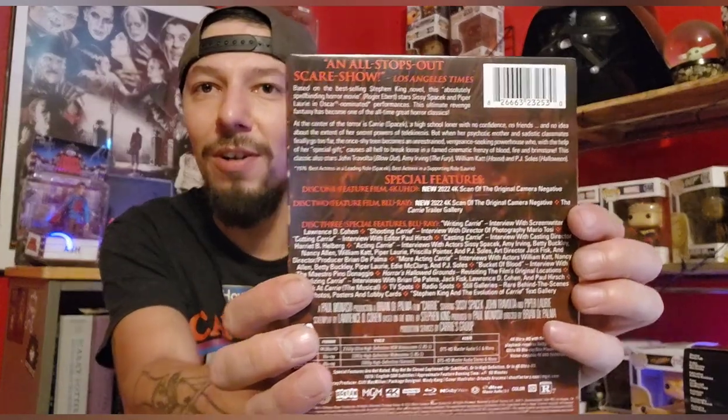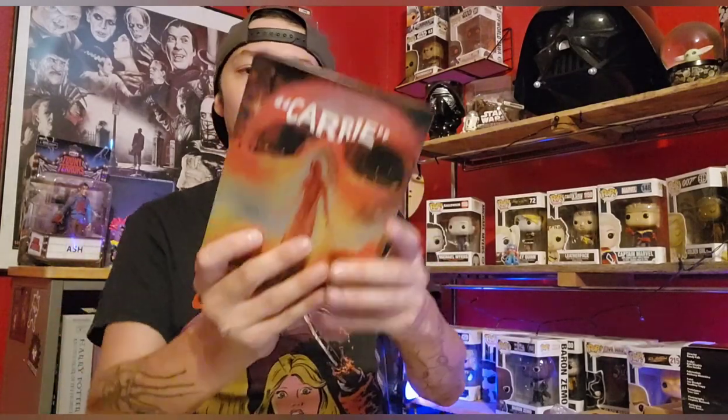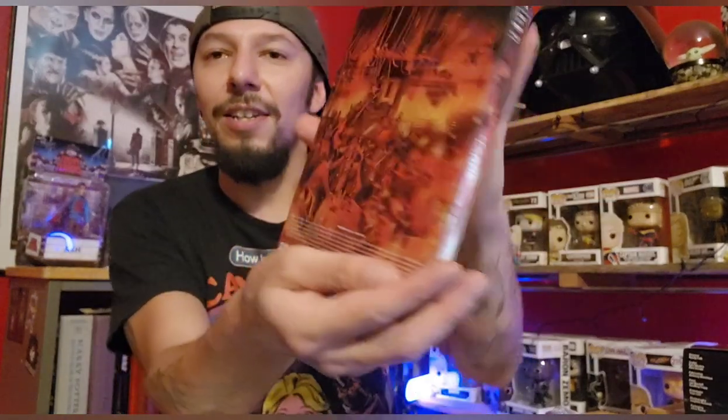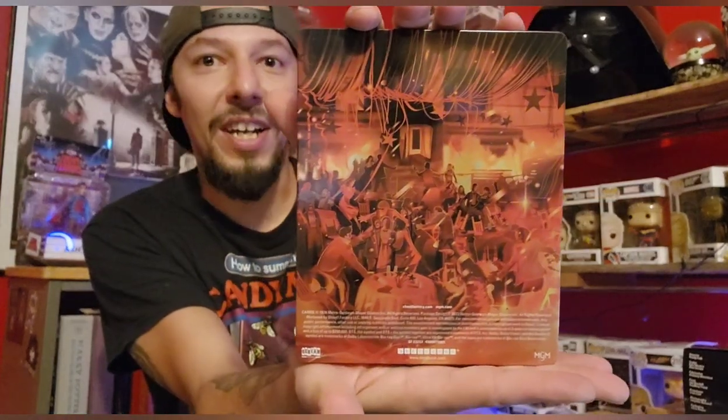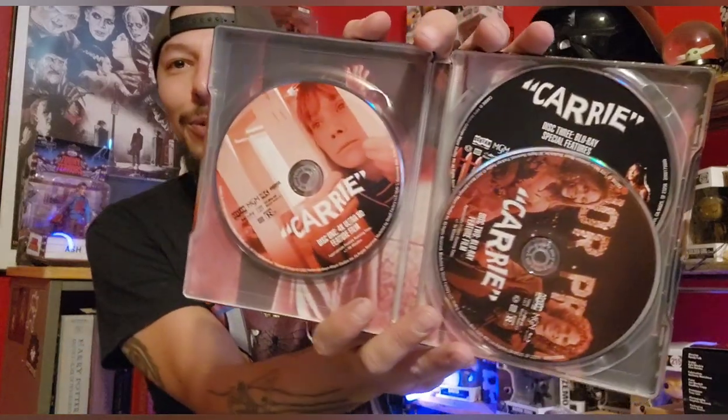Let me take off this J-card — there's a back too if you want to check it out, pause it. It's got three discs: the 4K disc, the Blu-ray disc, and the third disc is all your special features. I think the only thing on the other discs is commentary type stuff. And there's your backside — this steelbook is gorgeous, like for real this steelbook is sexy. I'm so glad to add this to the collection.